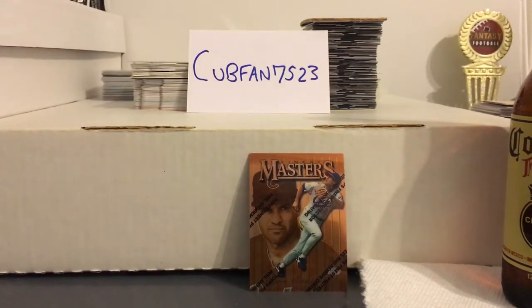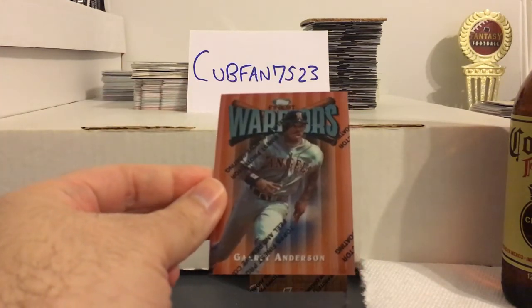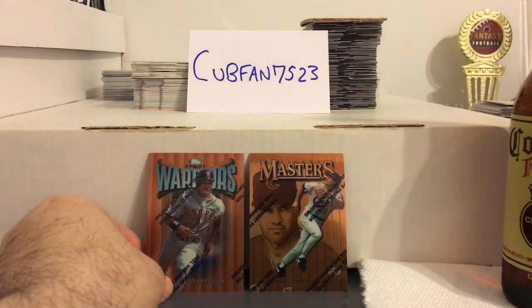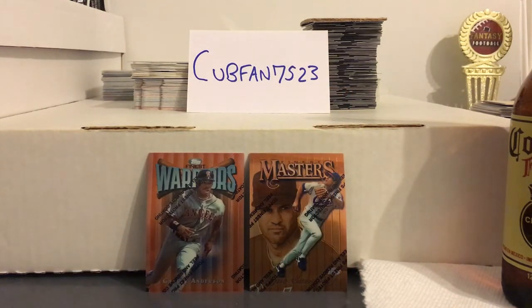Denny Neagle. I guess we'll end on this guy right here — Garrett Anderson. Really liked him, tremendous hitter back in the day. Didn't really get his due because he wasn't a big power hitter, but could definitely hit for high average. Remember he used to kill the Yankees. But there it is.